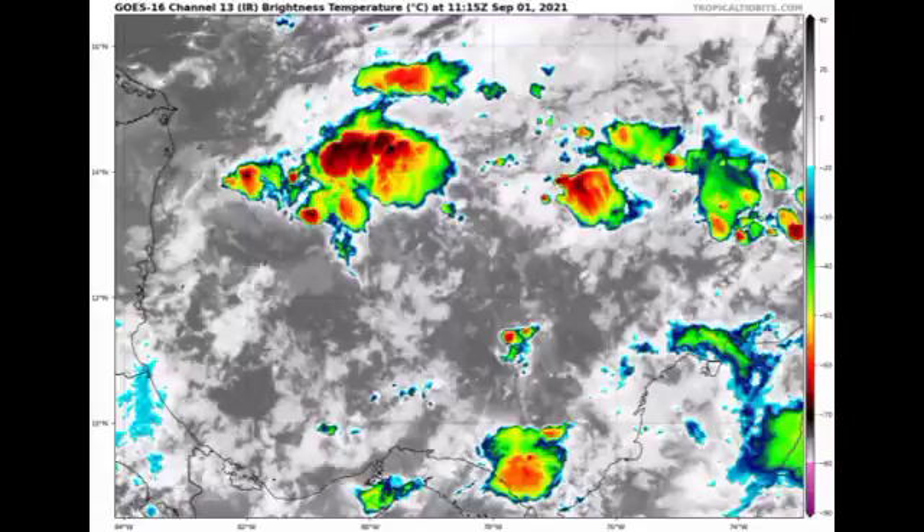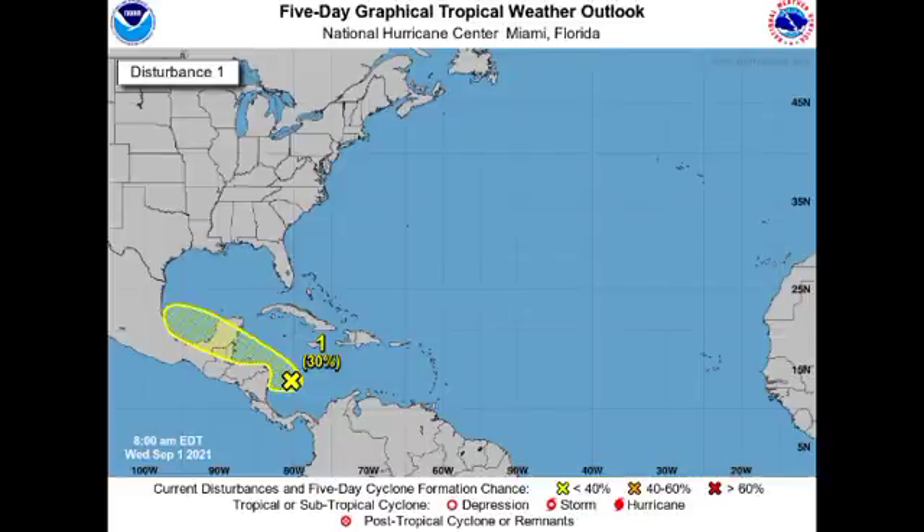The disturbance is going to be making its way across portions of Central America and into the Gulf of Mexico. Looking at the five-day outlook, it is given a 30% chance to potentially develop into a tropical cyclone during the next five days. Even though development is not imminently anticipated, it is likely to bring some very heavy rainfall and gusty winds to portions of Central America.